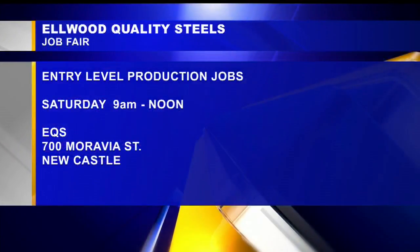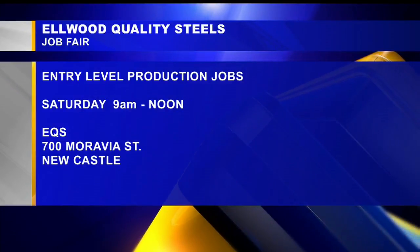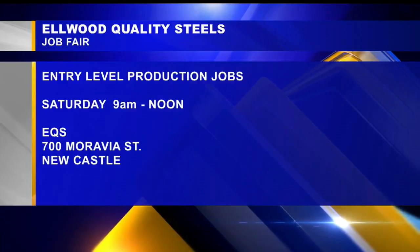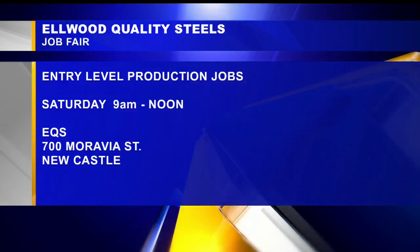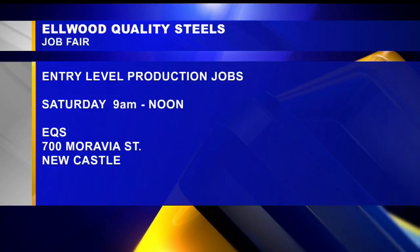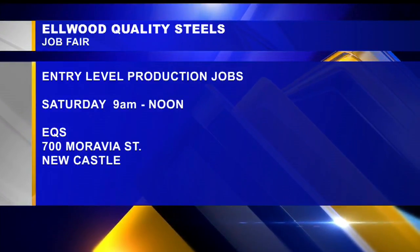EQS is holding a job fair Saturday, 9 to noon, looking to fill its need for entry-level production workers. It's located on Moravia Street in Newcastle. This job fair is a great way to show them your best qualities. You can also apply online. EQS is also interested in technical people with backgrounds in engineering, electronics, and mechanical maintenance.